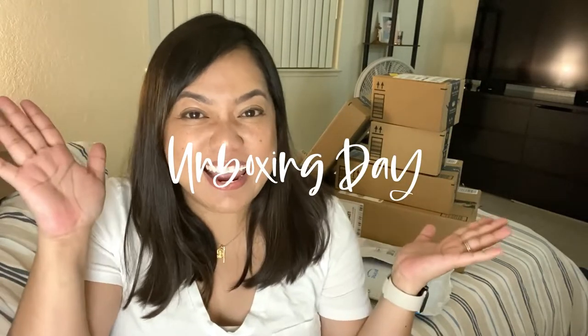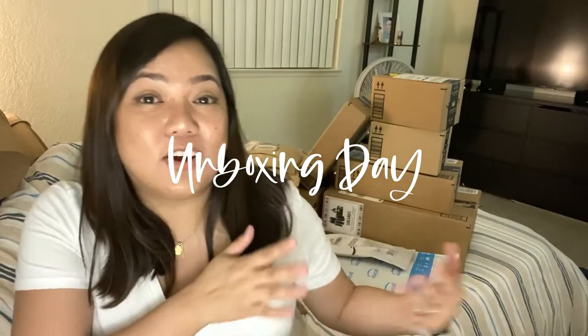Today is all about unboxing day. I have accumulated a lot of packages right here. These are all from Amazon. It's been two weeks, and Ian said please, we need to clear out some space. I said okay, fine, I'll open it up. And I also have a special package that I got from Apple.